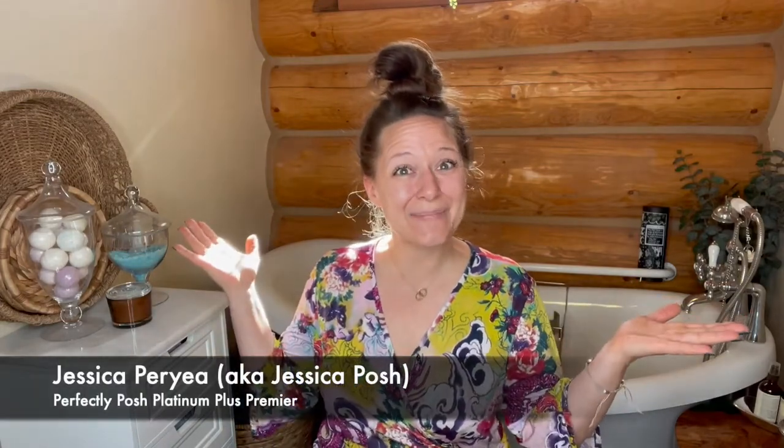Hey everybody and welcome back to my channel. I'm Jessica Perrier, otherwise known as Jessica Posh, and today I have a Sephora haul for you. Welcome to my guest bathroom.